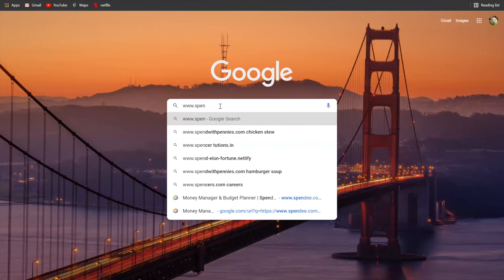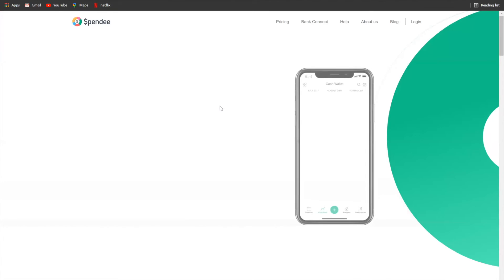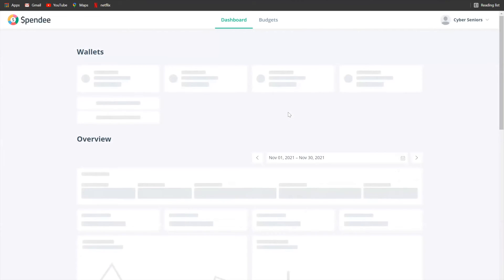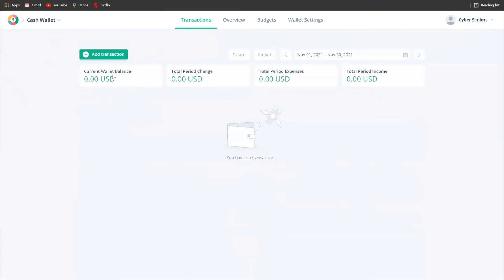And now for the live demo. First, go on Google and type www.spendi.com — it's going to bring you right to the Spendi page. Then go to your login account; if you have an account, you just log in. This is what you're going to have on your page: your cash wallet, which shows your current wallet balance, total period change, total period expenses, and total period income.